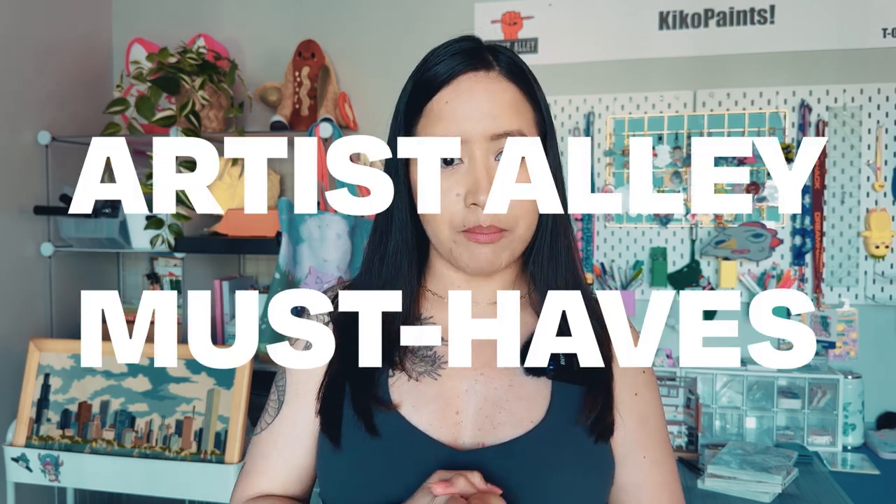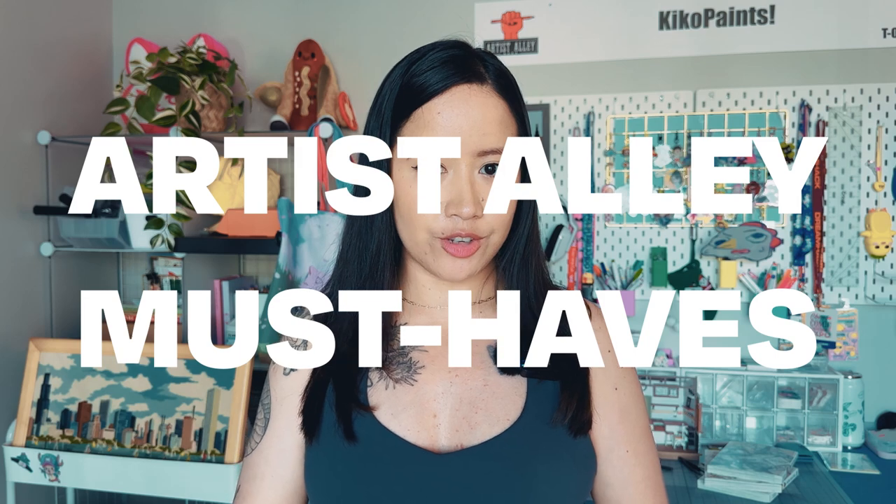If you're new to Artist Alley and you're currently researching what Artist Alley must-haves to bring for your next convention, then this video might just be for you. Hi friends, my name is Raisa. I am the artist behind the name Kiko Paints. I've been vending at conventions part-time since 2023 and it is something that I love doing whenever I'm not working as a nurse. In this video, I will be sharing items people frequently forget to bring at conventions, and most of these items you probably already have at home. Let's get started.